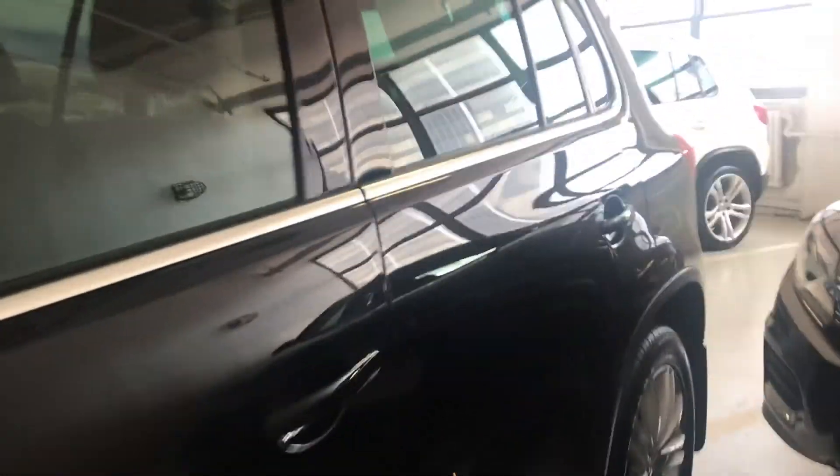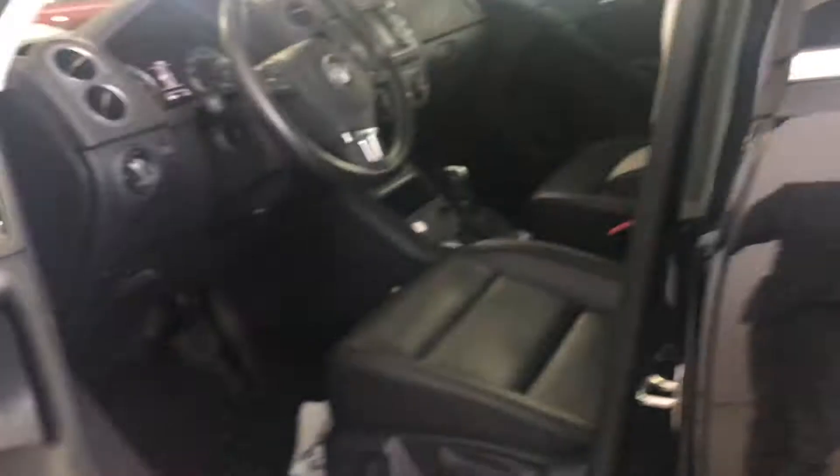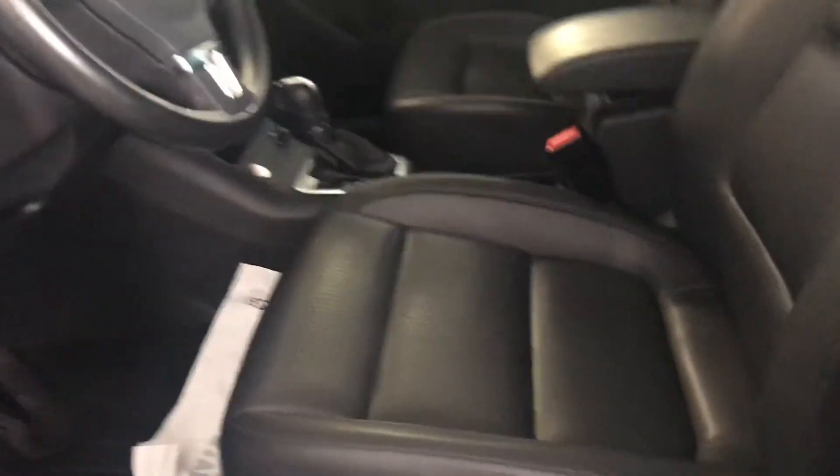Let's check out the inside. The leather condition looks good, also on the passenger side. Ceiling looks good. The back seat also looks good.